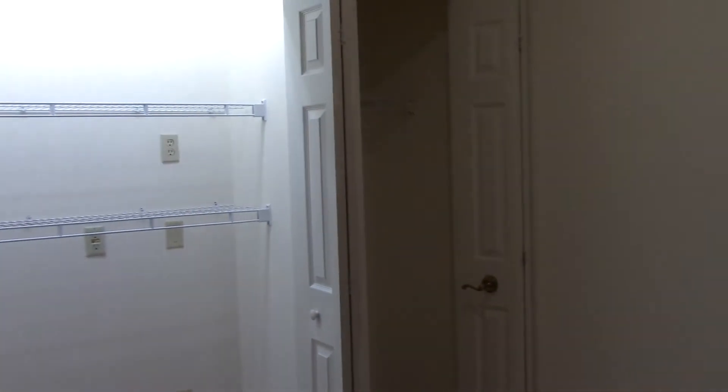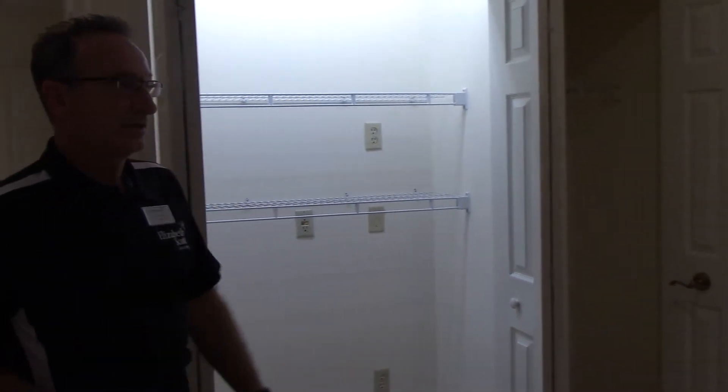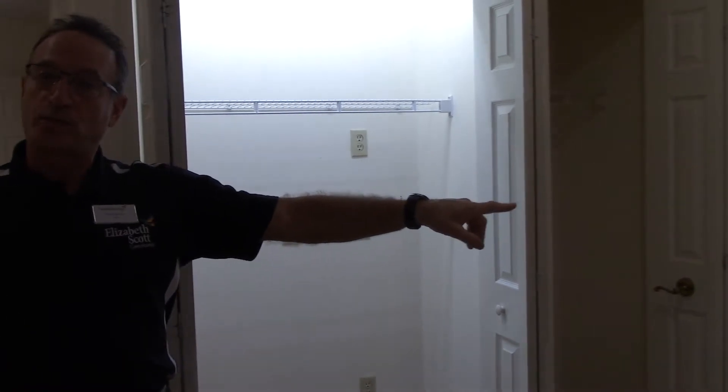There is an emergency pull cord, a nice set of closets, and also a smaller one with two shelves. There is also an emergency pull cord on the wall in the bedroom.